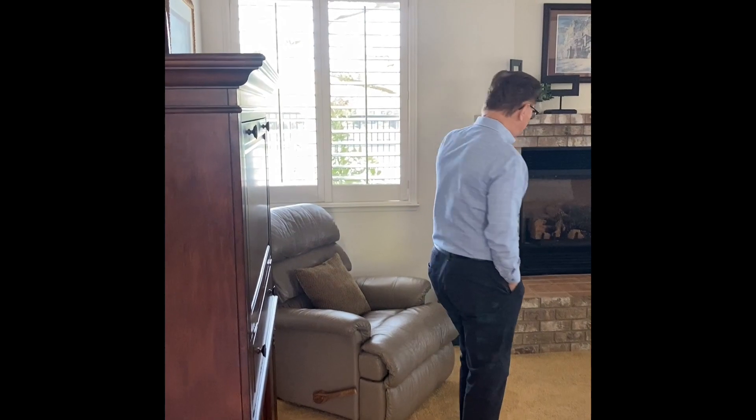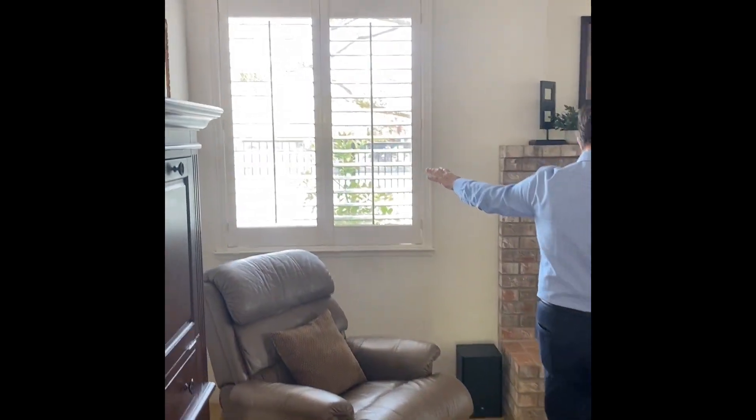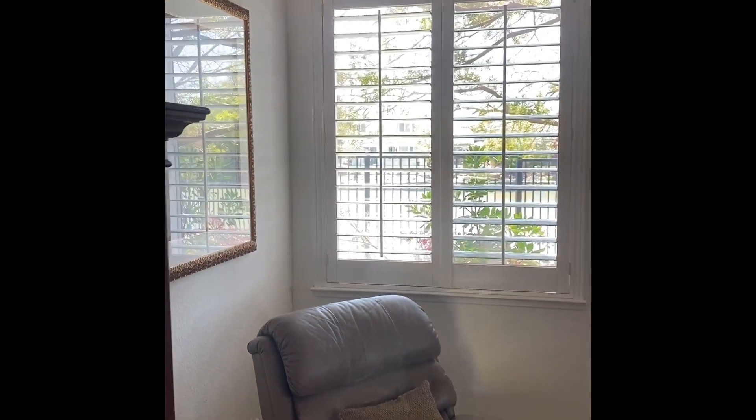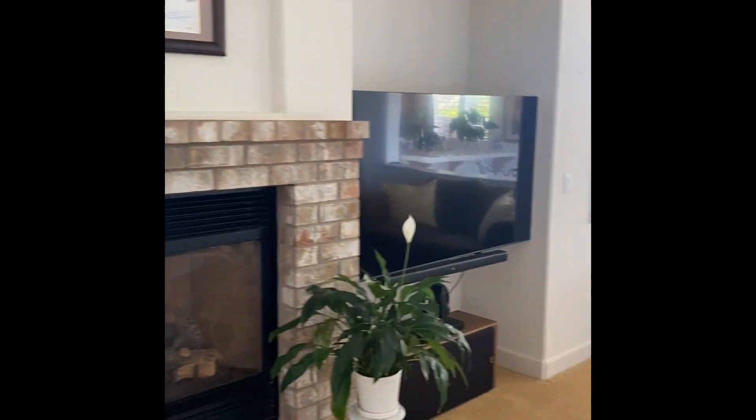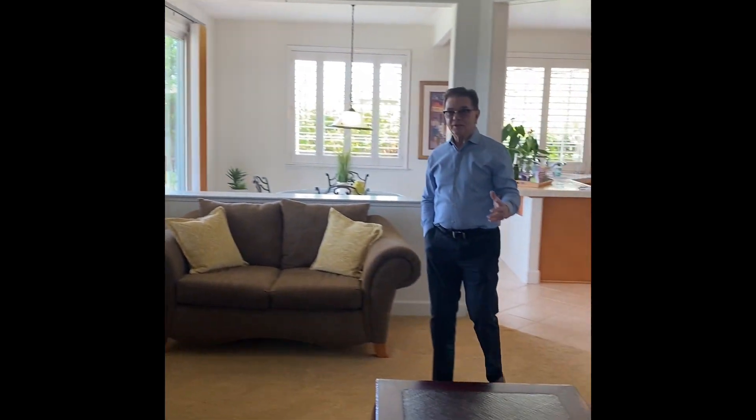Here we are in the family room and this is a nice space because it's right off the kitchen area. Views of the lake, overlooking the lake. It's a great place for everybody to hang out and talk to the cook and the people who are preparing your meals in the kitchen. It's just a real comfortable space.